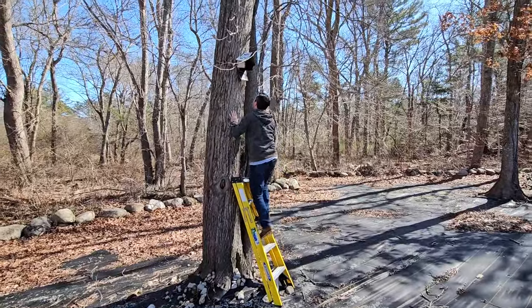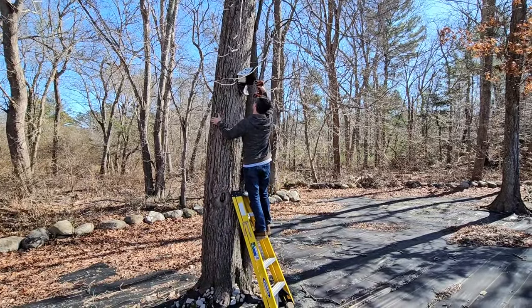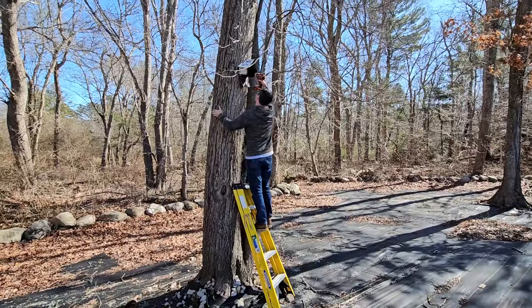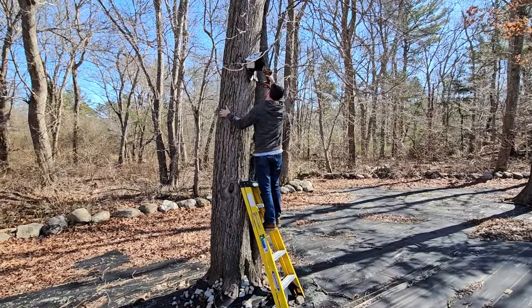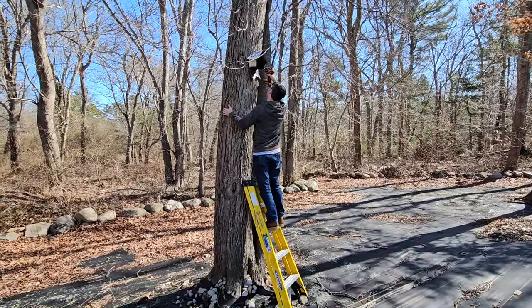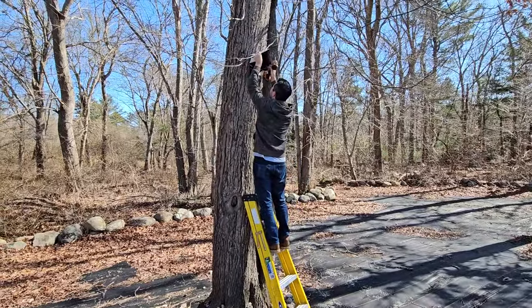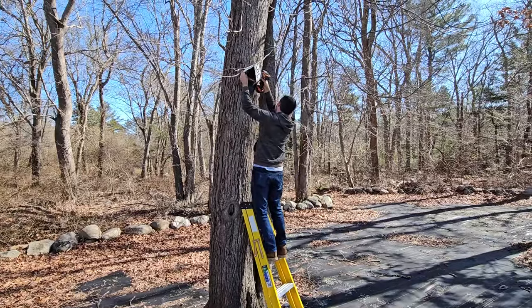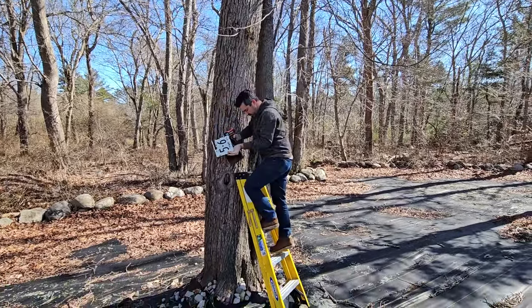A couple of weeks ago we did a video where we walked around the garden and talked about some of the plans we had for this spring. One of them was replacing a couple of our birdhouses. This one with the license plate has been repaired before and fallen apart, and a couple of you mentioned the metal roof was probably not great for the birds because it would make the birdhouse too warm. So we're going to take it down, and we just received some new birdhouses, so we're going to unbox those.